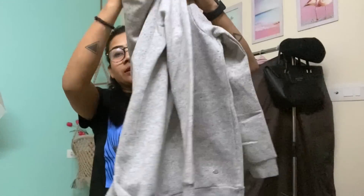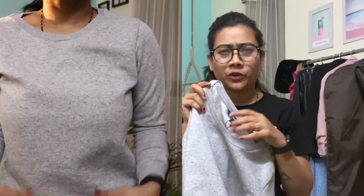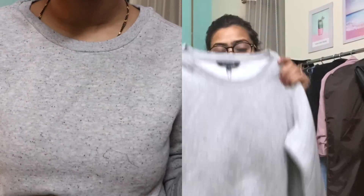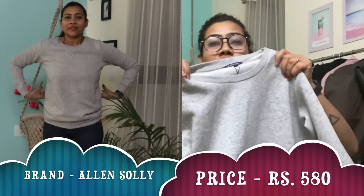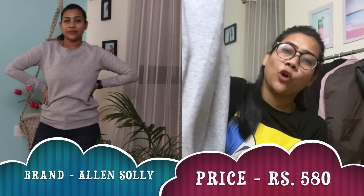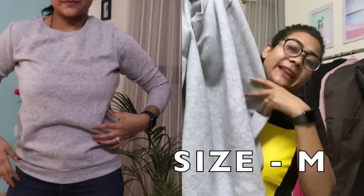The next thing is this gray sweatshirt, and this one is from the brand Allen Solly. It's a very nice quality, very nice fabric — everything is super perfect for January and February cold weather. It's really soft and looks really pretty as well — perfect fit and perfect length.